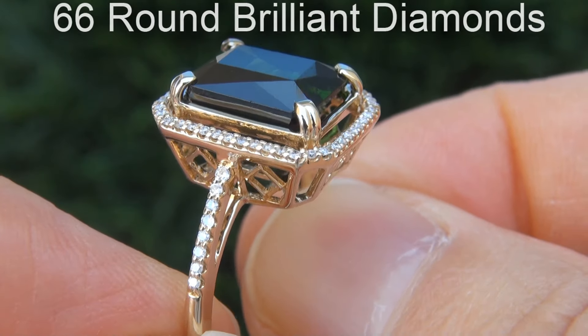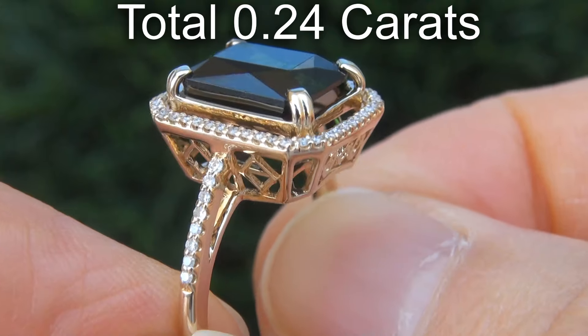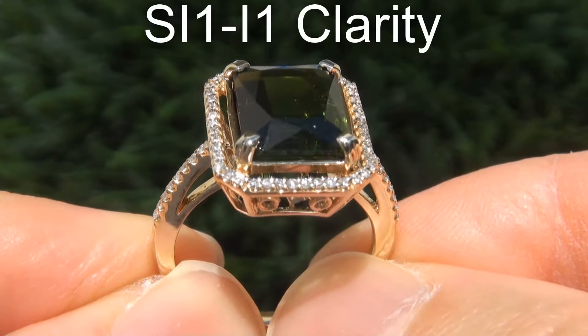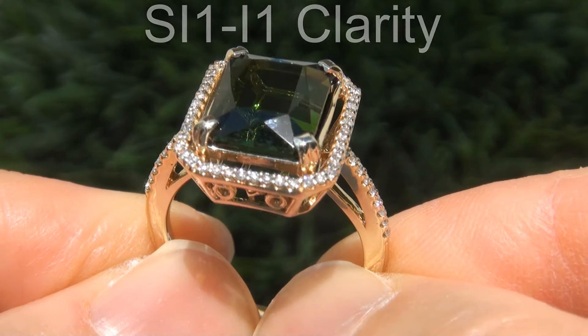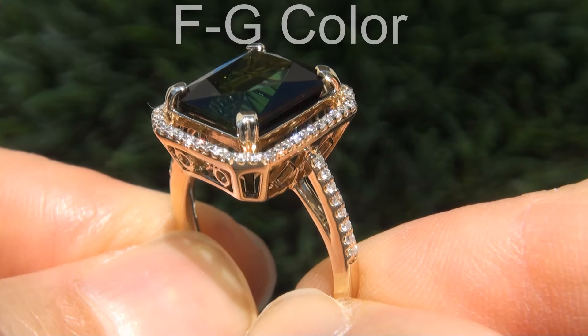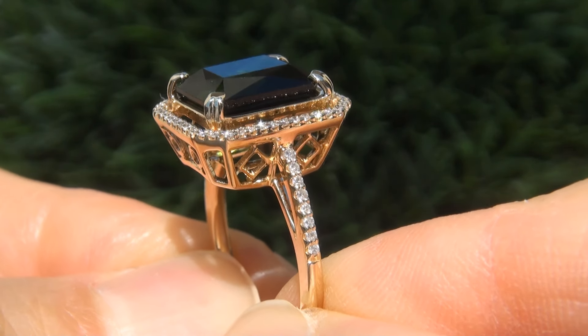There are also 66 round brilliant diamonds that total an additional 0.24 carats. These diamonds are clear and shiny, graded at SI1 to I1 clarity with colorless and near colorless F to G color, offering very good brilliance, flash, sparkle and fire as you can clearly see here in the video.